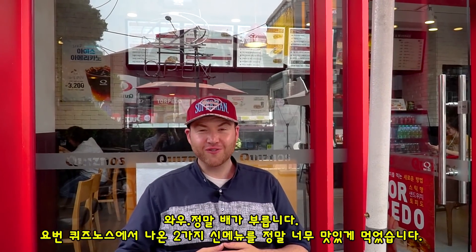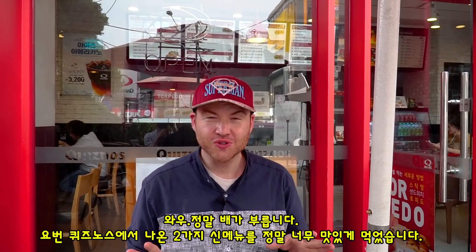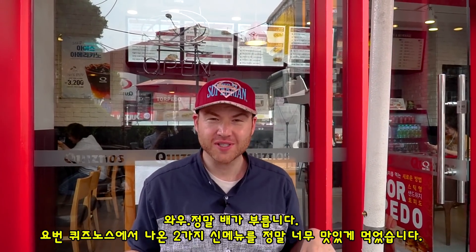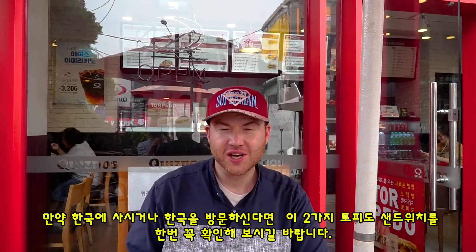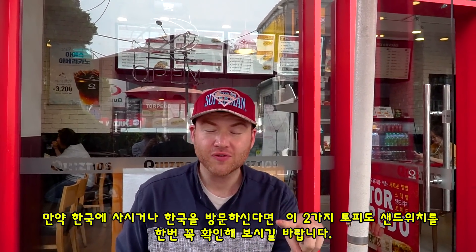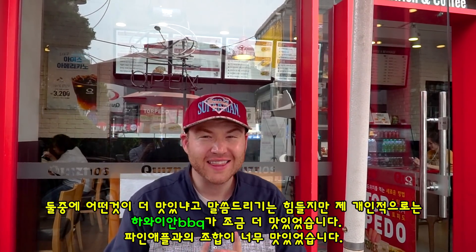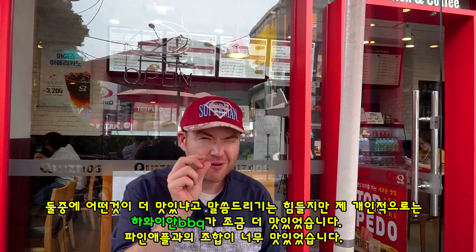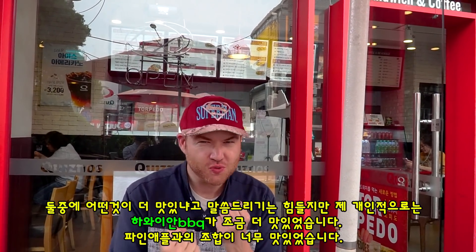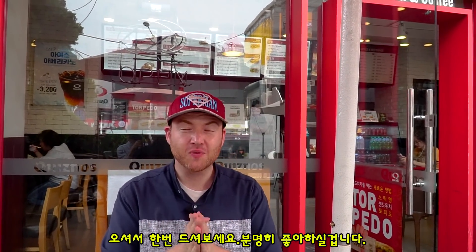All right so I really enjoyed trying the two Torpedo flavors here at Quiznos in Seoul. If you are in South Korea I would definitely recommend checking it out. Again there are two different flavors — I have a hard time choosing which one is better, but I think I would have to say that the Hawaiian BBQ is just a little bit better. That pineapple just gives it that sweetness. Oh it's so delicious — definitely go check it out because you're going to be really impressed.